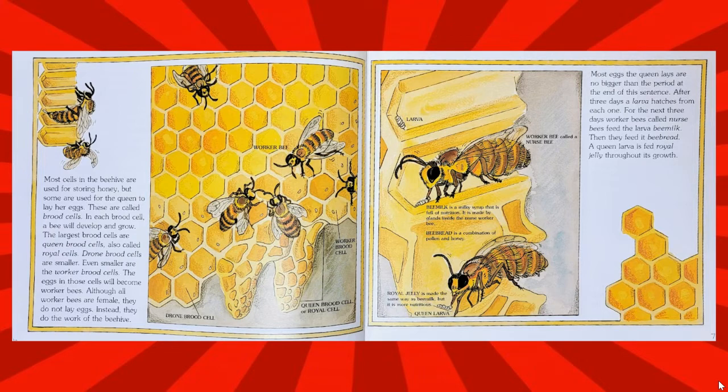Although all worker bees are female, they do not lay eggs. Instead, they do the work of the beehive.